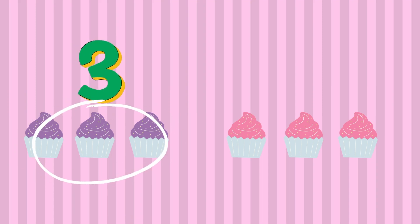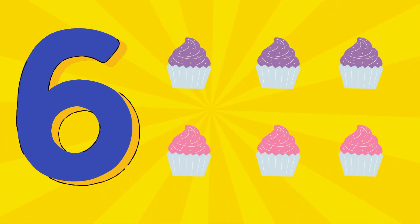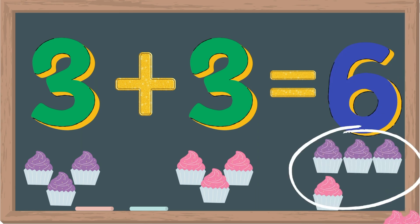Well, we know that there are three purple cupcakes. So we just need to count the remaining pink cupcakes. Four, five, six. There are six cupcakes in total. That means three plus three is six.